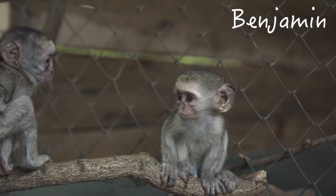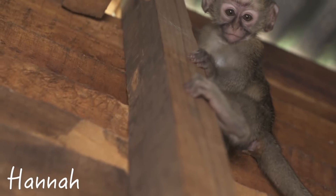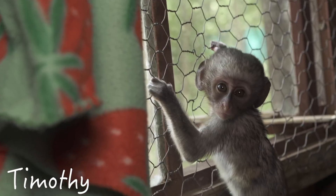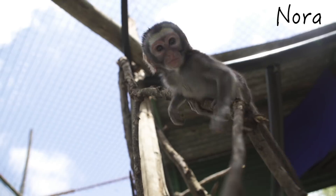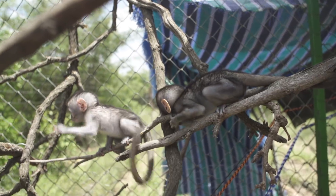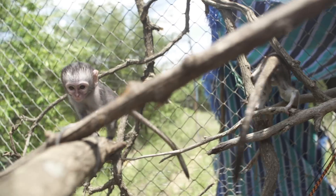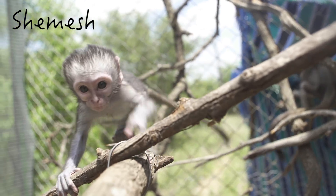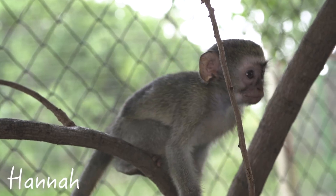Then back to back we received a big-eared baby named Benjamin, a little screamer named Hannah, and a shy little boy named Timothy. Eventually, Nora and Shemesh moved to the Sov intro enclosure and got to meet the moms through the fence. Hannah, Benjamin, and Timothy all moved to Disneyland.